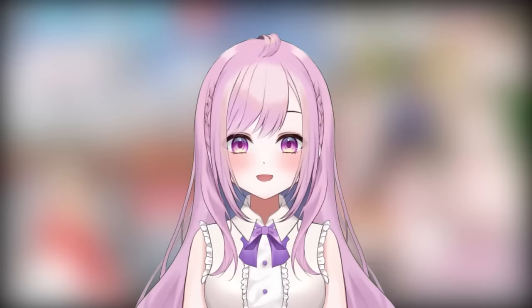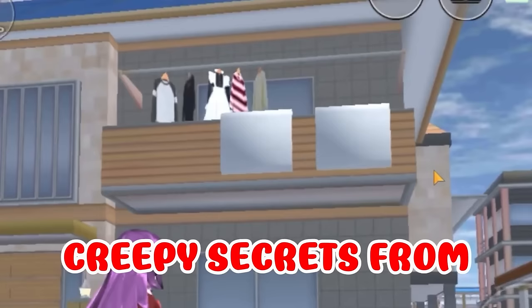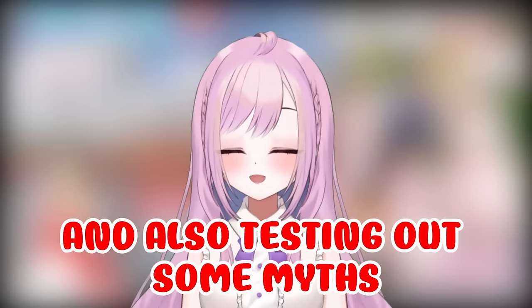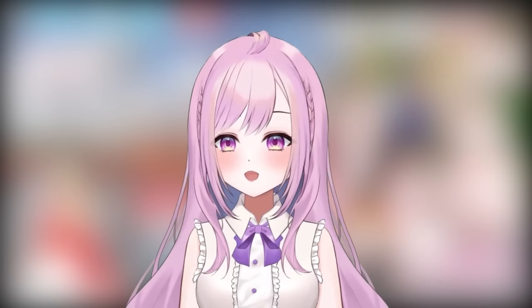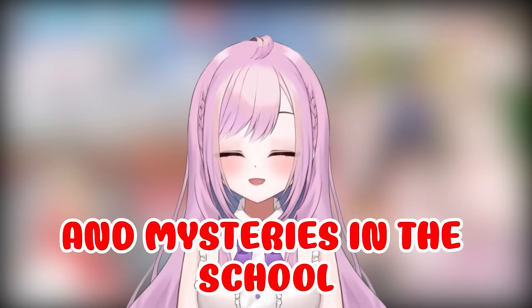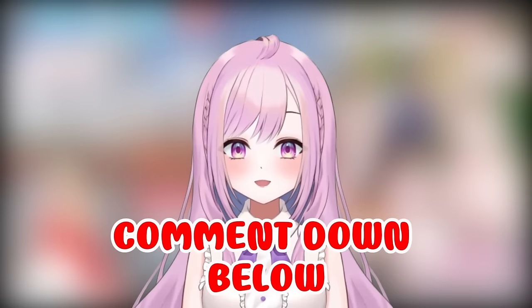Hi guys, welcome back to my channel. I'm a bit sick, but today we'll be testing creepy secrets from Sakura School Simulator and also testing out some myths. Since my first video everyone liked it so much, I decided to make more myths and hacks on Sakura School Simulator that people haven't heard of. We're gonna uncover the scariest secrets and mysteries in the school. First, can you like this video and please comment down below 'sakura' if you see a sakura flower flowing in the video. All right, ready? Let's start.